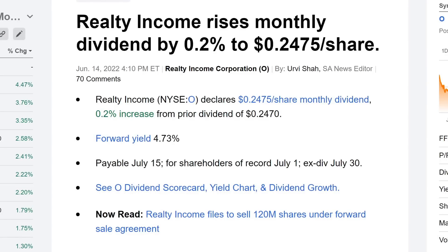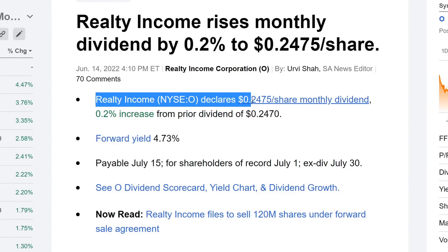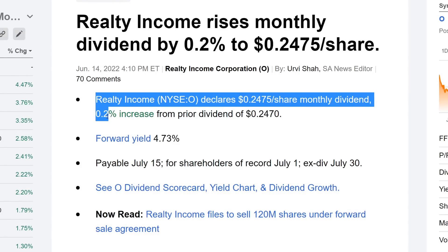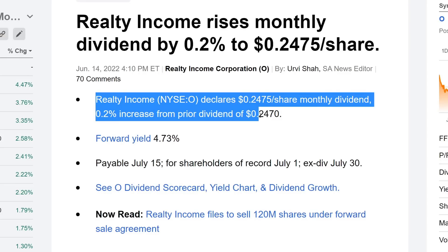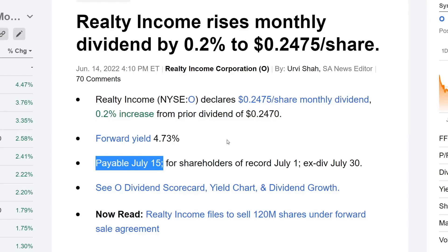In case you guys missed the community post, Relative Income raises its dividend. Relative Income declares $0.2475 cents per share monthly, which is a 0.2% increase from the prior dividend of $0.2470. The ex-dividend date is actually wrong — I'm assuming this is going to be June 30th — and then the payout date is July 15th. So you have plenty of time to still accumulate some shares and get paid out on July 15th.